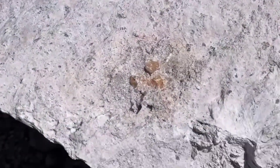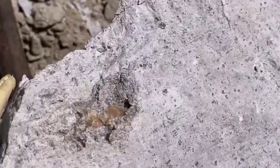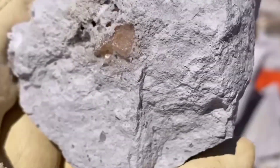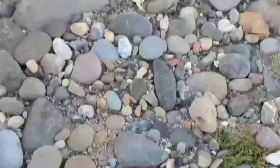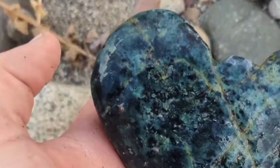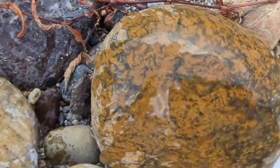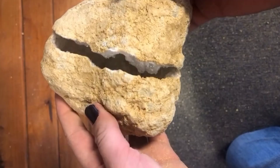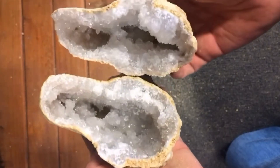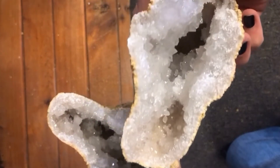This is Gem Vibes, where stones speak and colors reveal their hidden secrets. Stay curious. Stay grounded. And keep exploring the language of the Earth. Because the next time you bend down to pick up a colorful rock, you might be holding more than beauty — you might be holding a piece of time itself. And that, my friend, is what these rock colors truly say about hidden crystals.